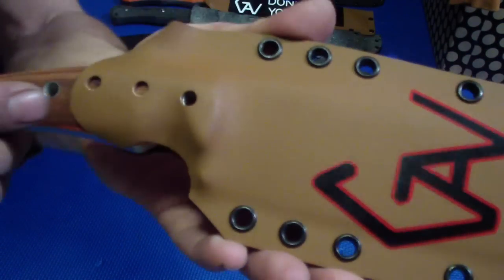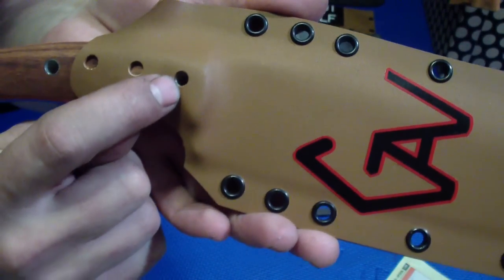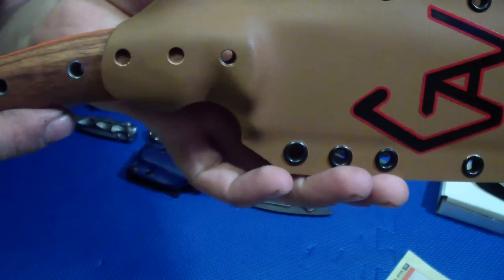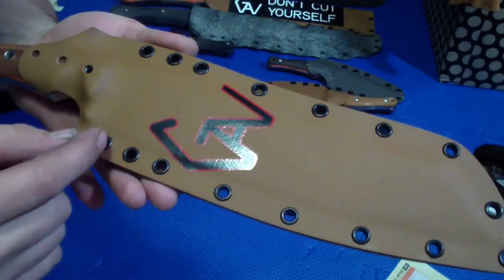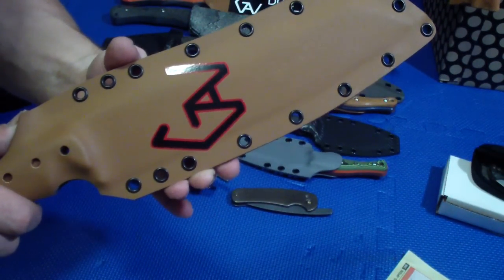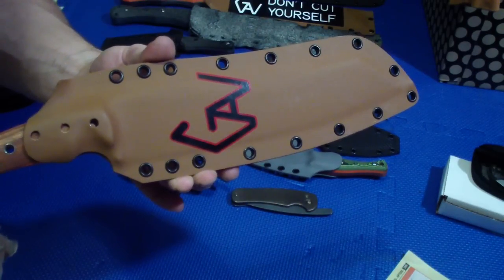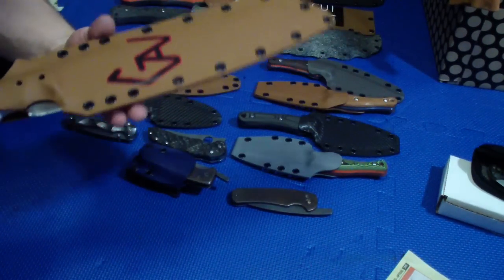Funny enough — just coincidence — this hole, I didn't plan it, but it actually came out exactly to the bottom, to the first handle pin. So you can actually put a piece of paracord here, just slide it through, and it locks the blade in the sheath completely, which is kind of neat. You just stick it in and it's locked, then you just pull it out and un-sheath the knife.